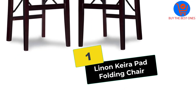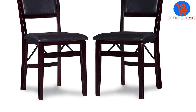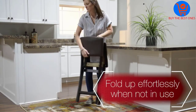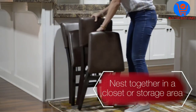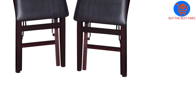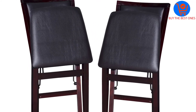And finally at number 1, we have the Linen Kira Pad Folding Chair. Here is a folding chair that comes in an attractive design and it is available in a set of two. This has a rich espresso finish that gives it an eye-catching look. It will let you have superior comfort as it features a vinyl padded seat. Furthermore, this is extremely strong and has a weight capacity of up to 250 pounds. Moreover, you can easily use it for a wide range of applications as it comes in a highly functional design.